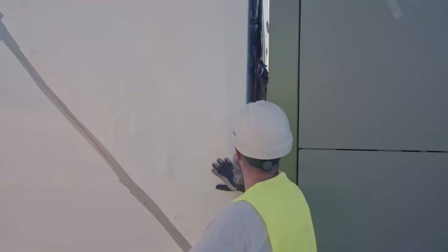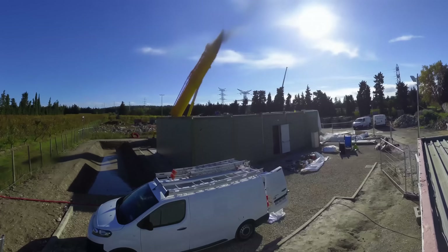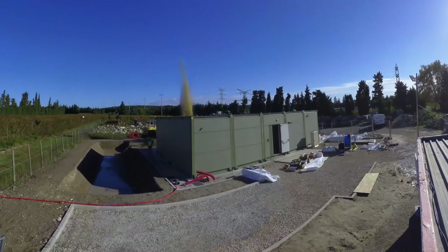The team carefully assembles and tightly seals the six modules, with cabling and piping done on-site before final validation and handover.